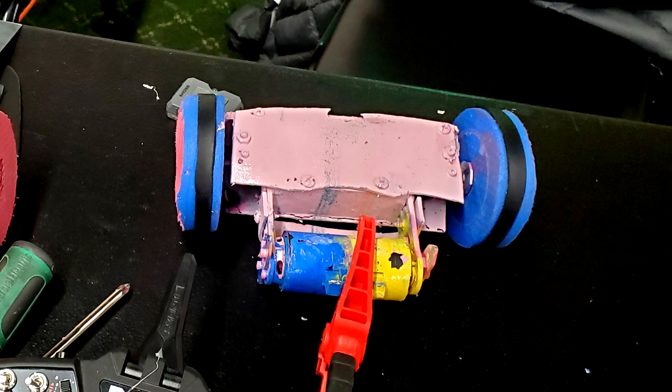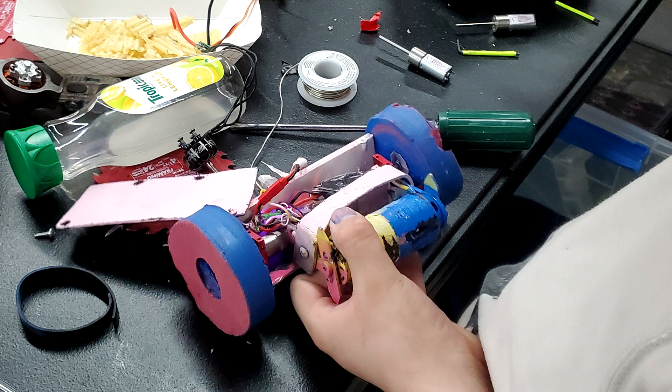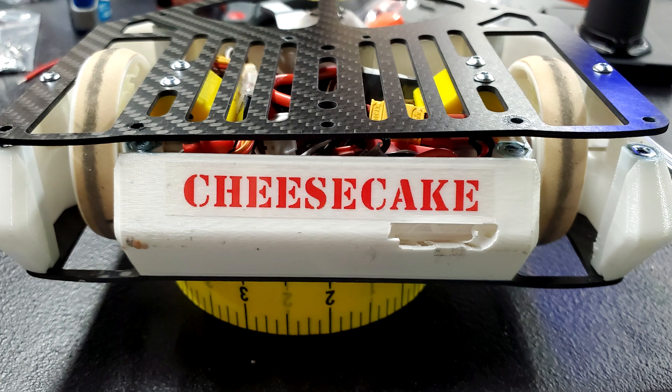My next fight was against Bocce the Bot, a very clever vertical drum spinner with massive foam wheels, like a hybrid of Huge and Copperhead. It's based on the Hellraiser kit, but the large wheels are something new. That went very well, and the weapon-to-weapon hits definitely worked in my favor. An autopsy showed that it was indeed the power switch that killed Bocce the Bot, although he still took a nice chunk out of my butt before that.